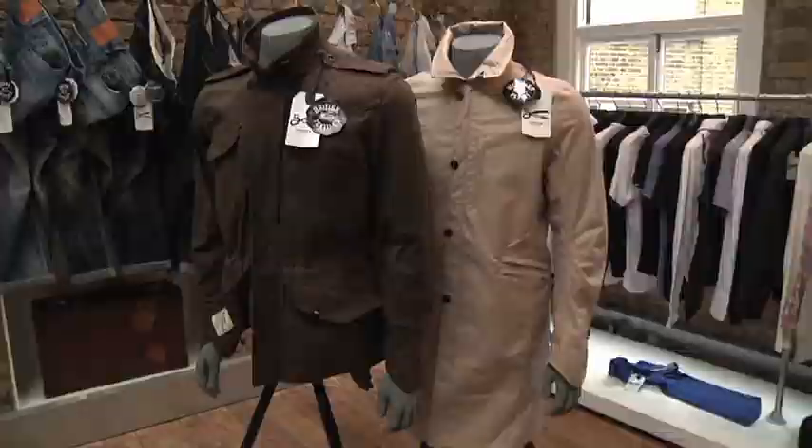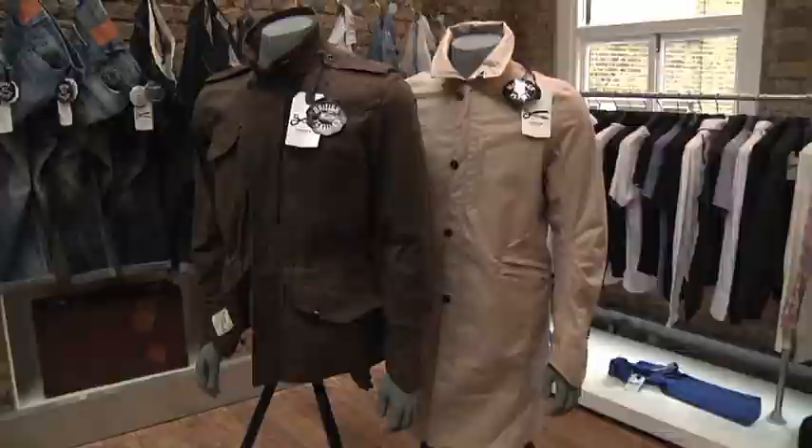This donkey jacket was actually purchased at Spitalfields, so we've come full circle now. This one I think we got from Dave even maybe.